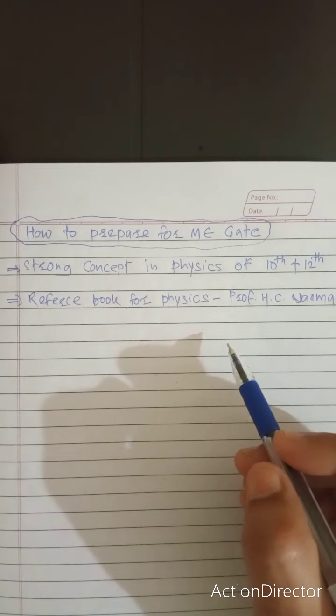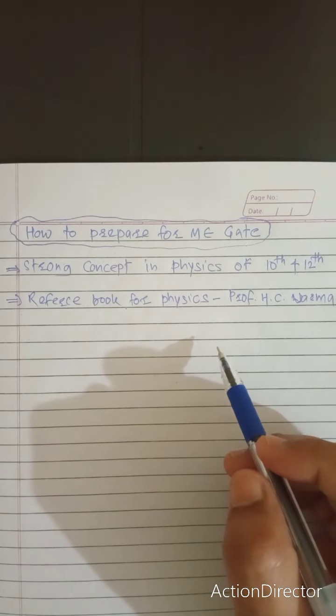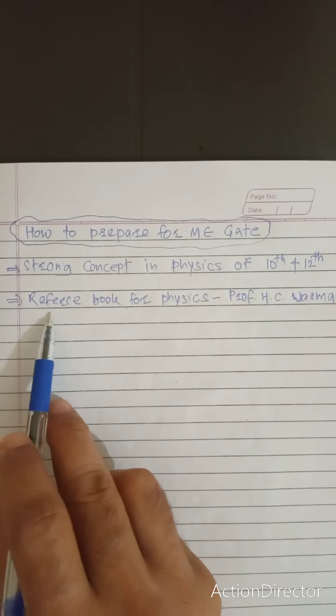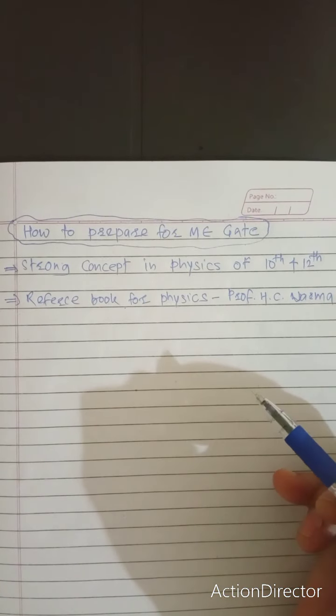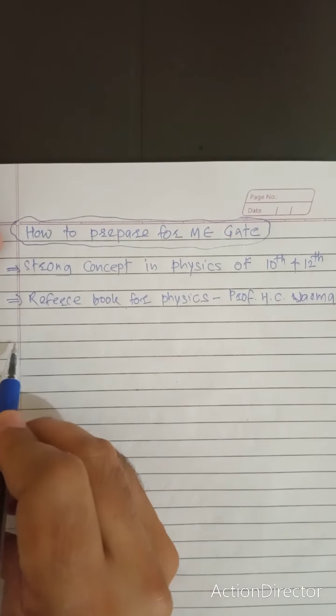You should also be clear on the law of gravitation and all related topics. Not only should you understand them — you should grasp them and be able to apply how physical things are happening. Read HC Verma, grasp it, and solve the questions.